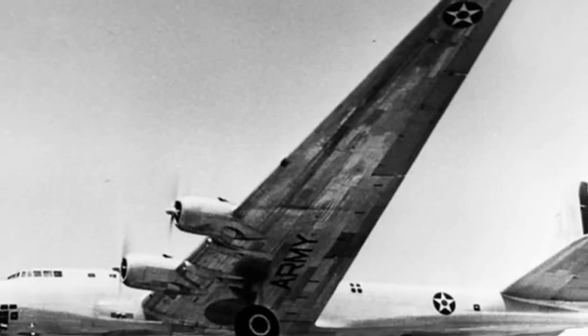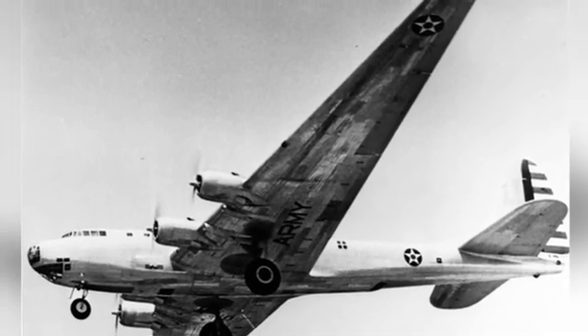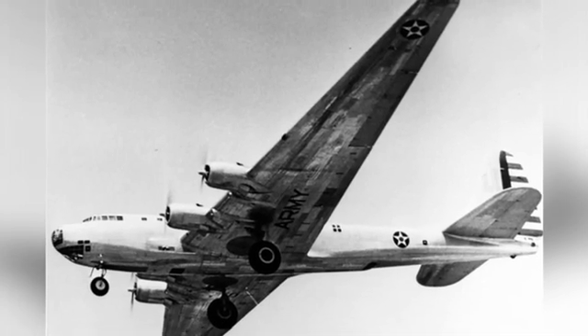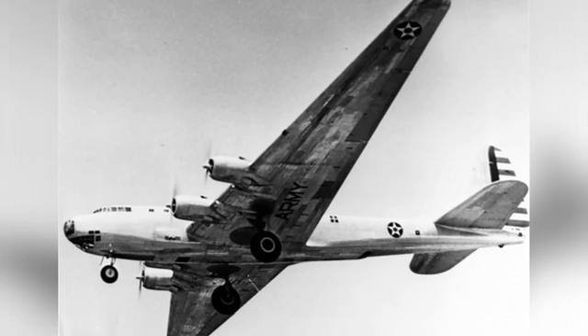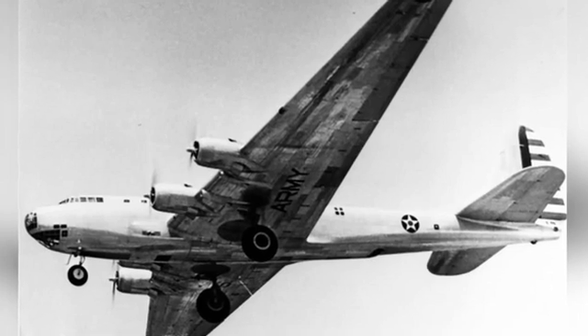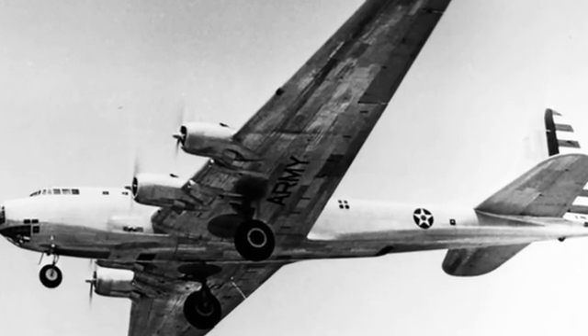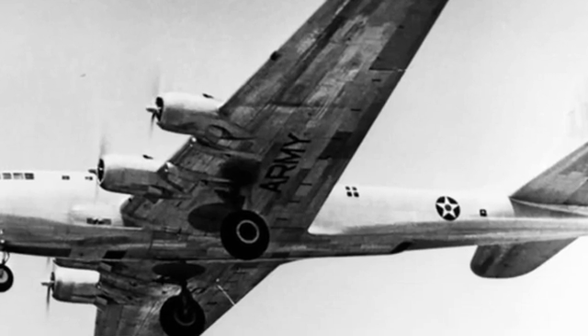The XB-19 played a crucial role in the development of U.S. bombers. Douglas engineers installed a large number of strain gauges on the aircraft to record the loads on various components during flight, accumulating a large amount of data for the construction of large aircraft. Many of the later large bombers designed and built in the United States benefited from this.